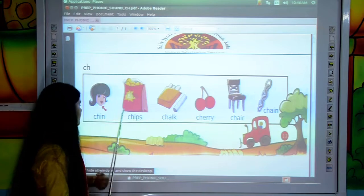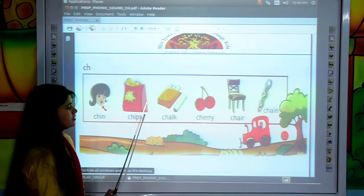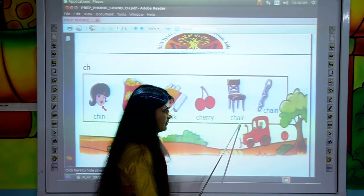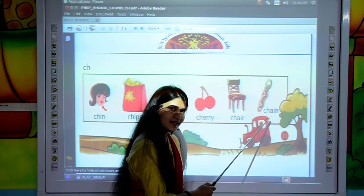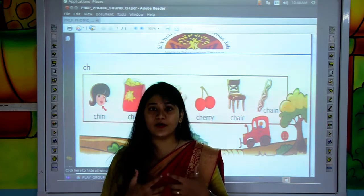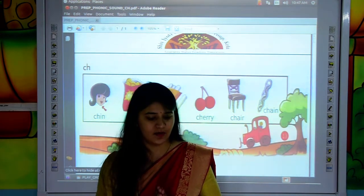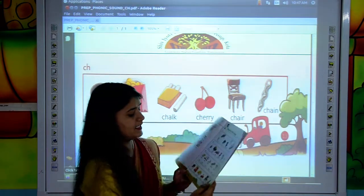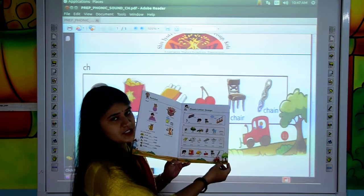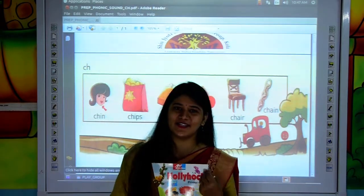Now let's read again. Chin, chips, chalk, cherry, chair, chain. So, kids, like this, you also find some more words related to the CH phonic sound and read CH phonic words on page number 13 from your Hollyhock book. Thank you so much. Have a nice day.